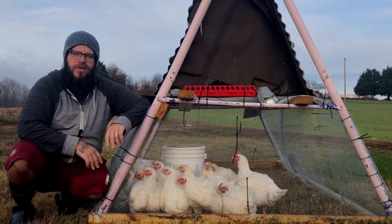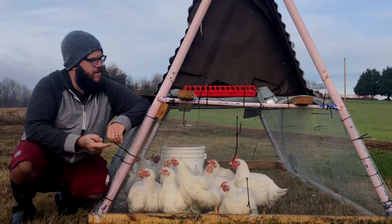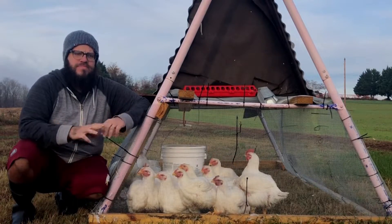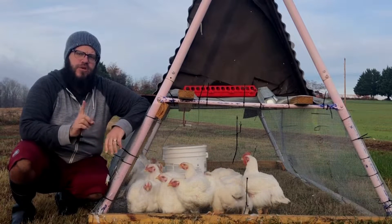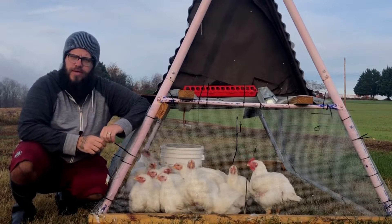Hey everyone, welcome to the Bonehead Homestead where I'm just an idiot trying to figure out how to grow food in my own yard. And today it's time for these fatties to go to freezer camp. I did a video back in the spring because I did one batch of Cornish Cross where I actually kept them stationary, not in a tractor like this.